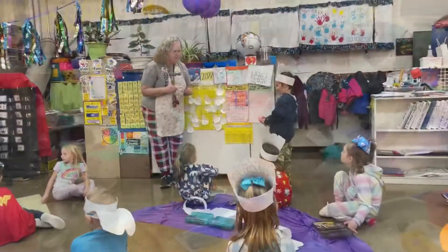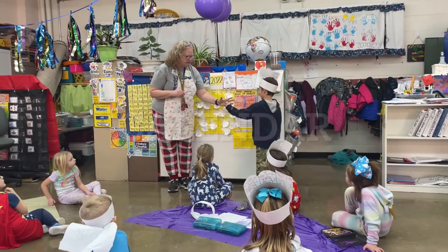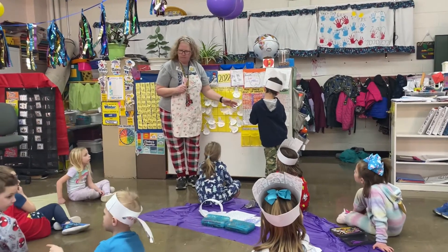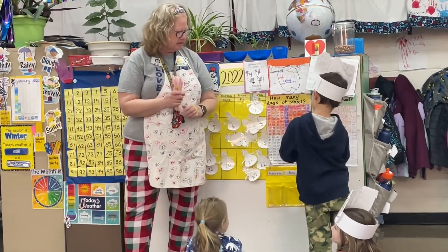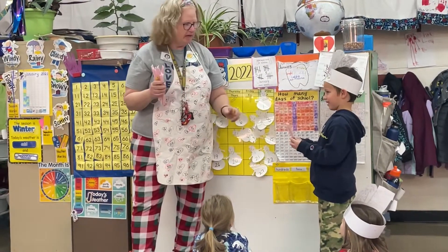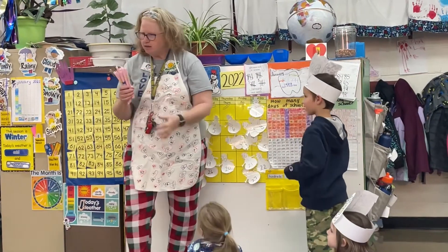Good job, one at a time. They counted straws in bundles of 10: 10, 20, 30, 40, 50, 60, 70, 80, 90, 100. But there are 10 bundles now.